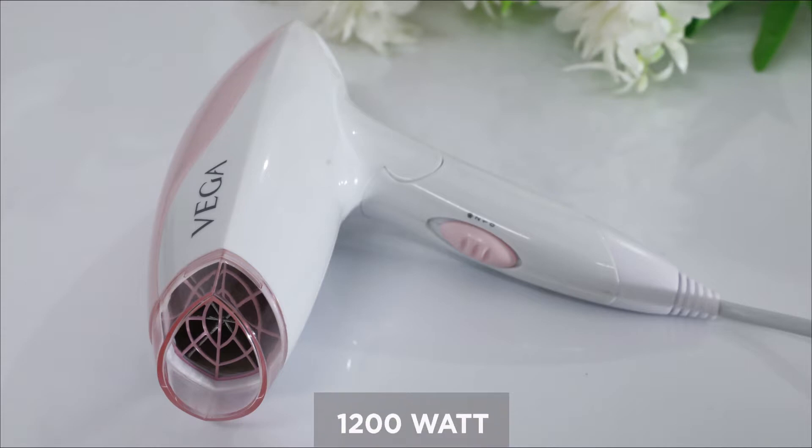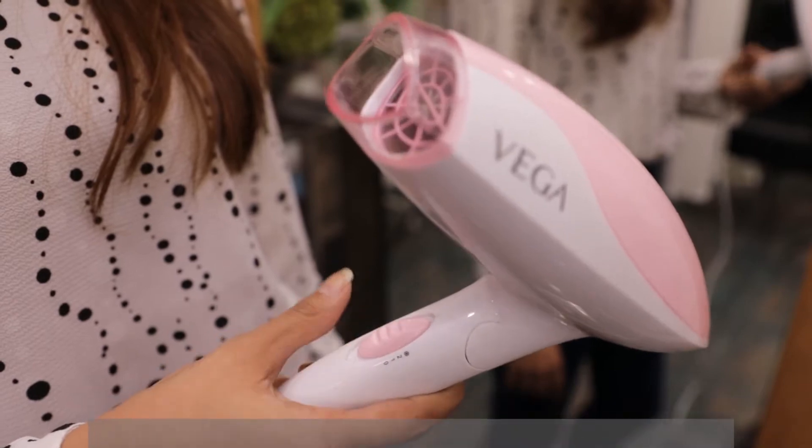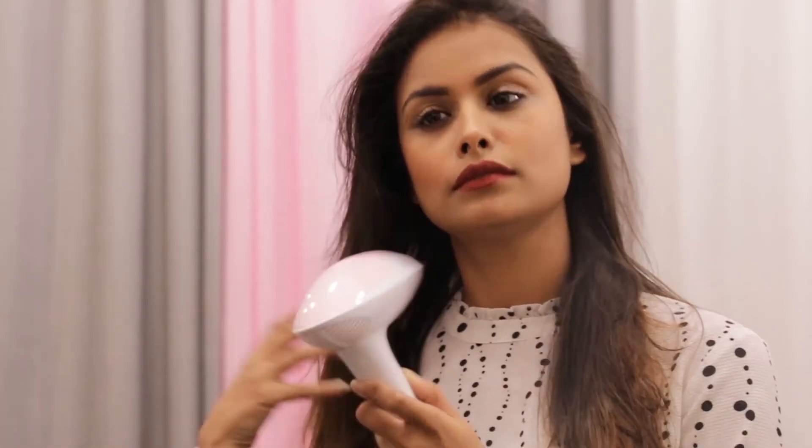This 1200 Watt Hair Dryer comes with two heat and one cool setting. The low heat setting is for gentle drying and the high heat setting is for fast drying.